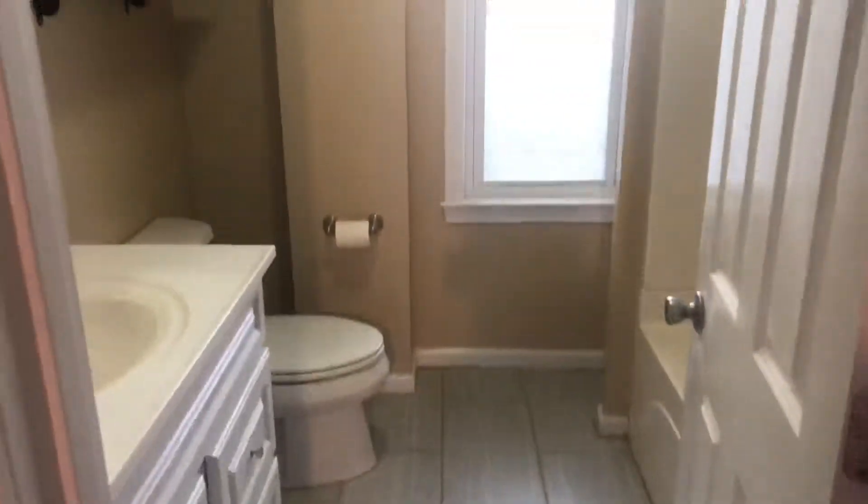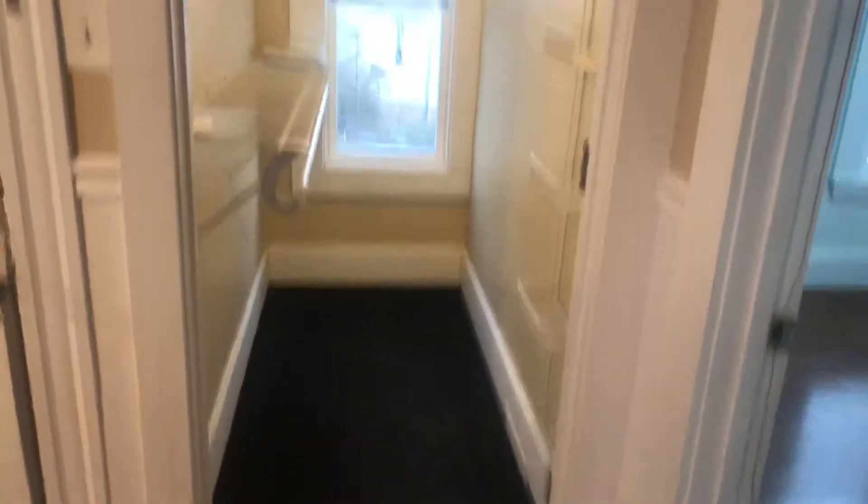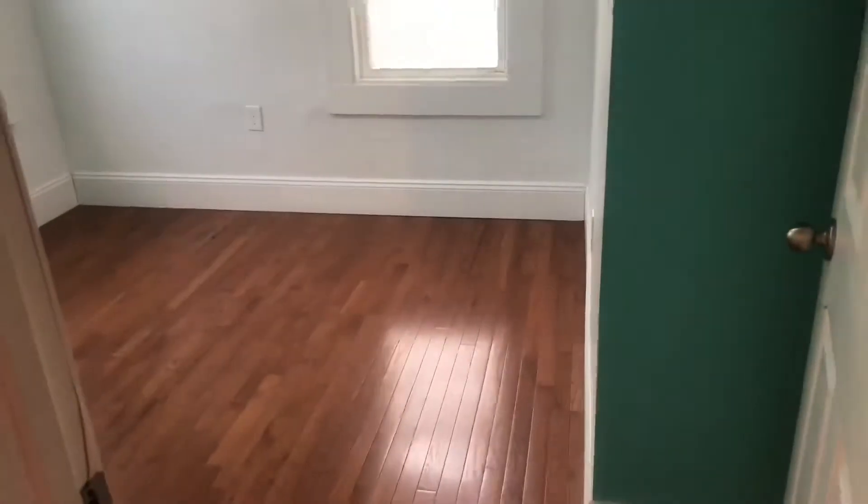The bathroom has full tile and a full tub and shower surround. There is a little closet off the kitchen that acts as the closet for the second bedroom, which has nice shaded windows and full hardwood floors.